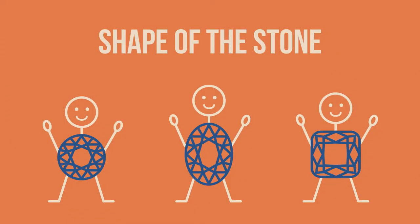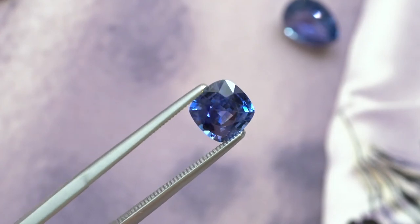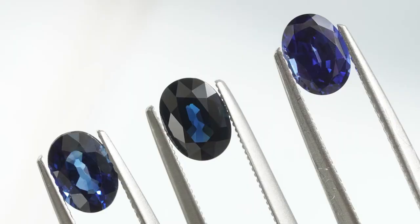Another thing to consider is the shape of the stone. While rounds are very popular for diamonds because of the way they shine, they're not ideal for blue sapphires. Other shapes like an oval or cushion usually have a better ability to show off the color of the stone — the faceting and the way light reflects means cushions and ovals show off much more vibrancy in the blue hue compared to a round.